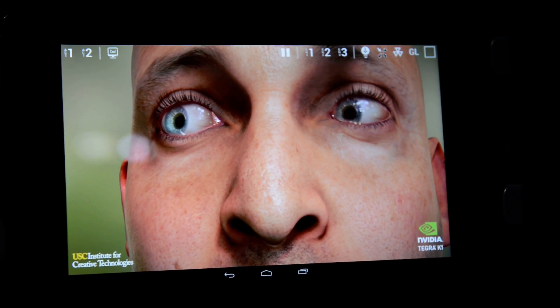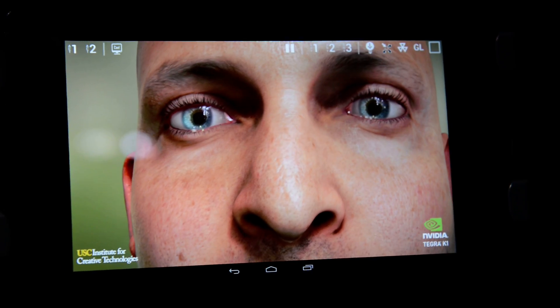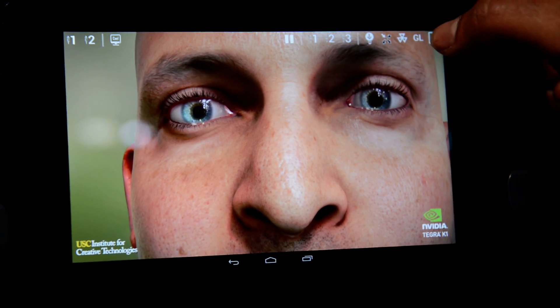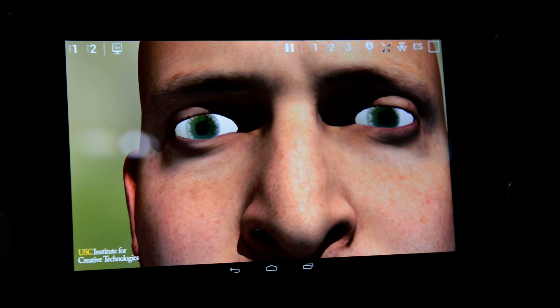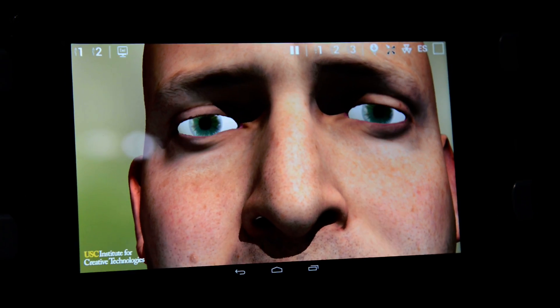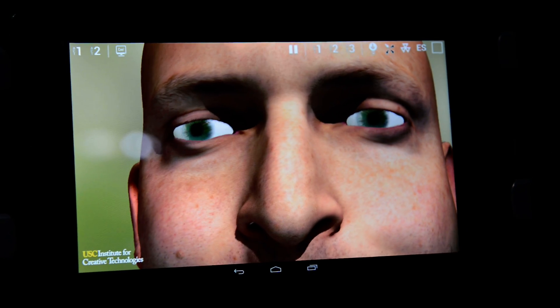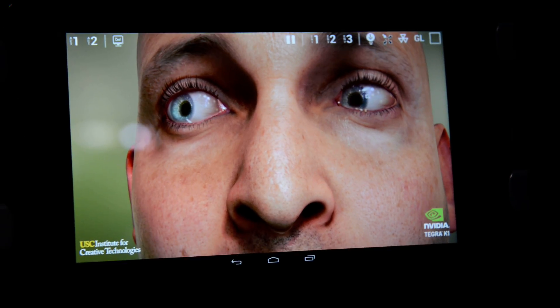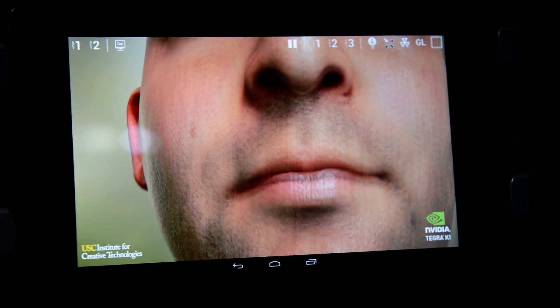Now you may ask how this looks on chips today that support only OpenGL ES 3.0. Let me turn off Tegra K1's advanced features — you can see it looks like computer animation. The eyes look totally cartoony, the skin looks kind of fake and dead. And what Tegra K1 delivers is photorealism in games and graphics applications.